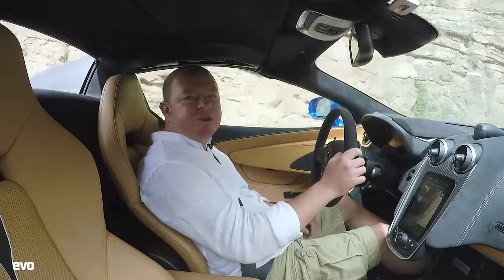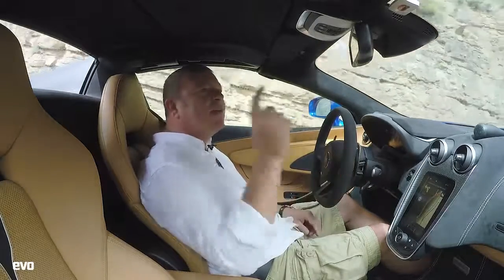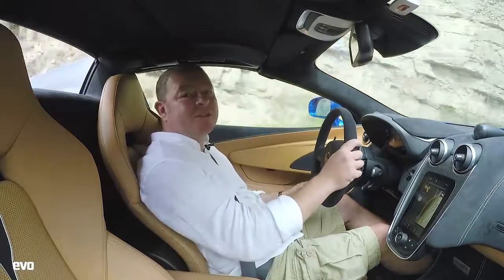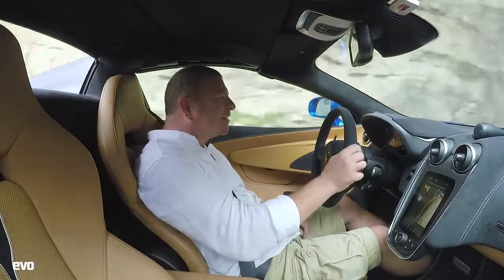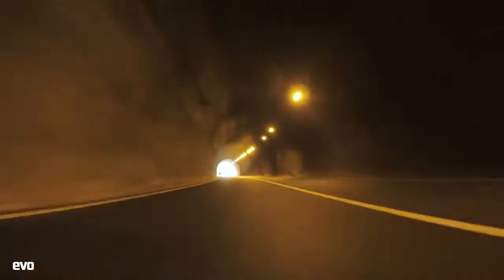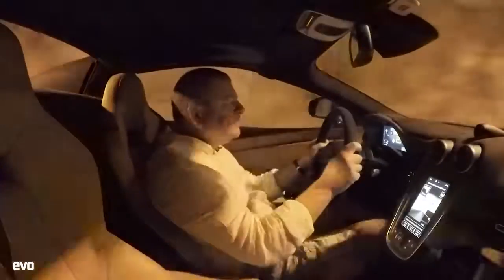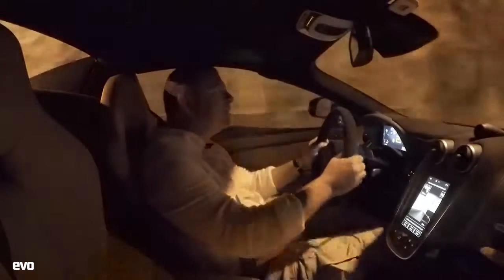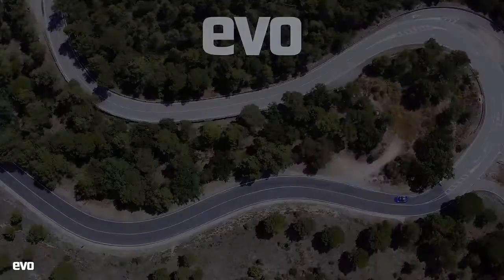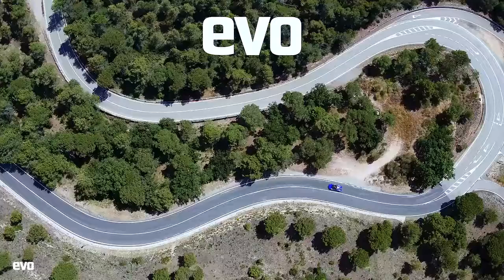Last little demonstration of what the 570 Spyder sounds like: glass bulkhead down, roof up, and in a tunnel. Oh, what a silly vehicle. What a fantastic vehicle. What an amazing vehicle.